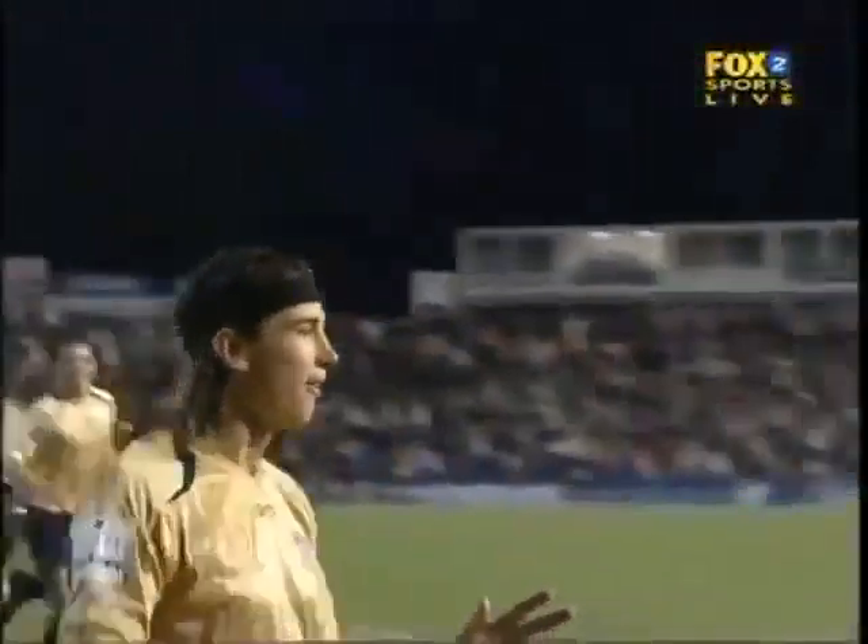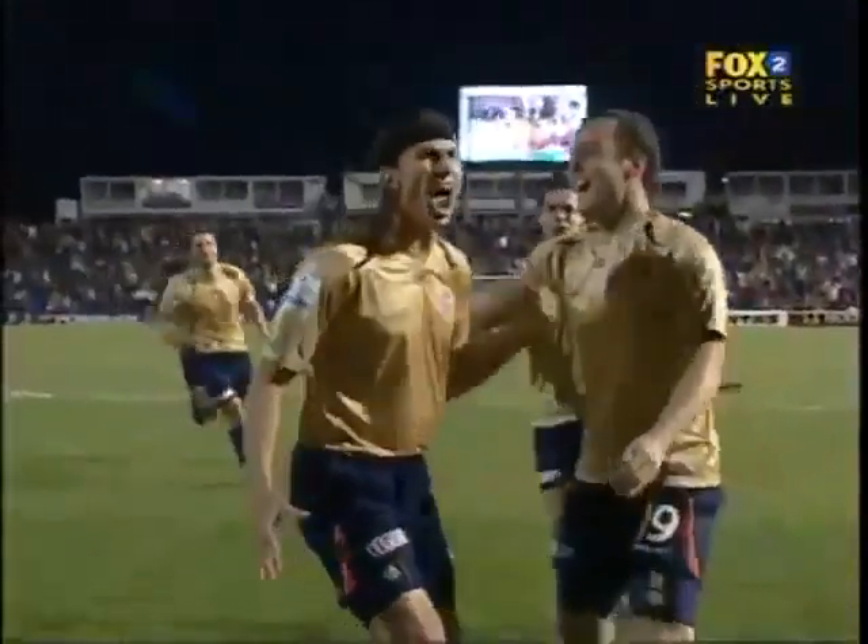What a great start for the Newcastle Jets. This man has been a great signing for Newcastle — Adam Griffiths.